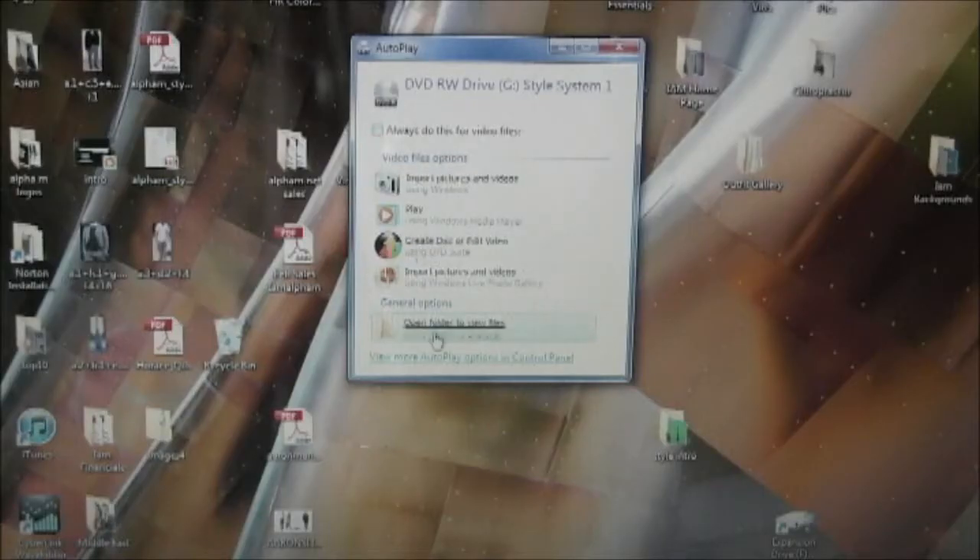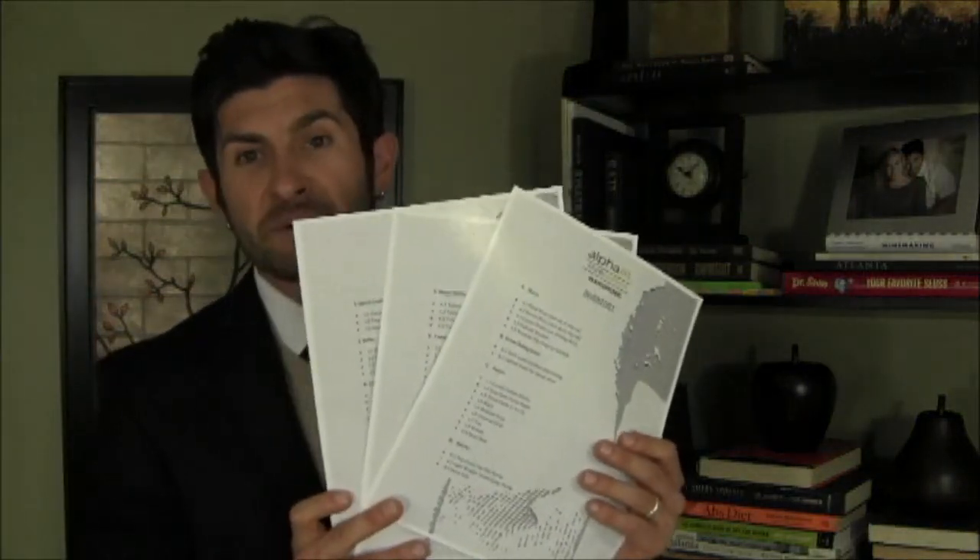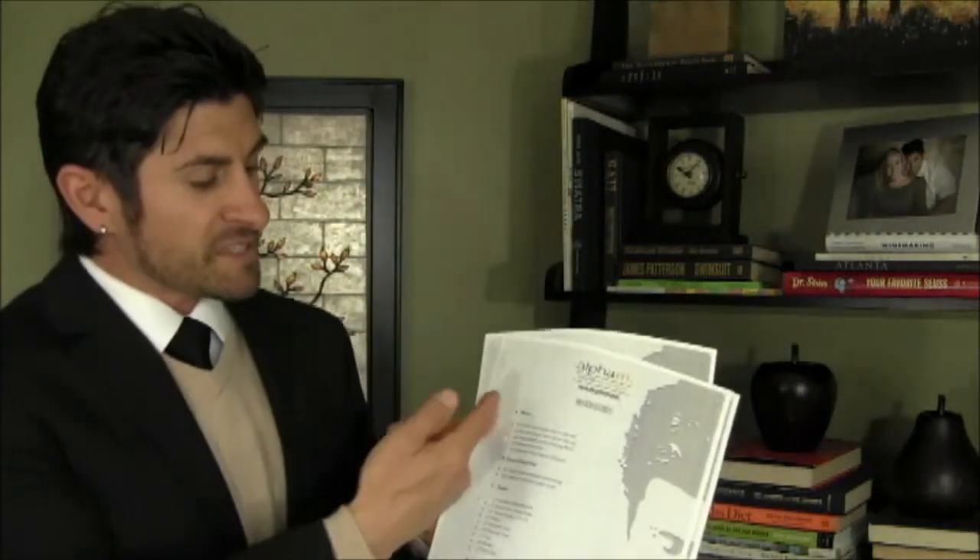Once you've inserted the first disk, open it up and start at the beginning. All you do is open the file and start with video 1. It's going to walk you step by step. Once you get to videos 5 and 6, this is actually going to be the inventory list — at that point you're going to print it off and get started. You'll print out this three-page document, which is the Alpha M Style System inventory list. This list is the backbone and foundation of how the style system works. You'll find 59 very specific items, and next to each item is a letter and number code associated with each item. It is this code that is going to help us unlock the fashion formula on disks 5 and 6.